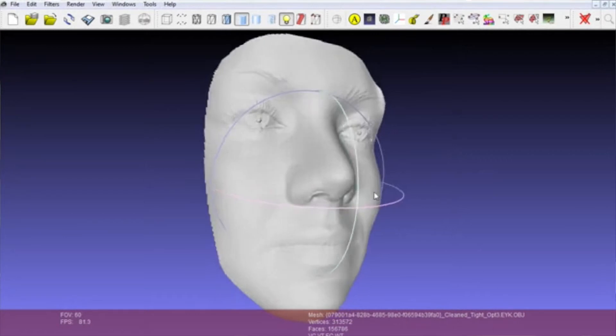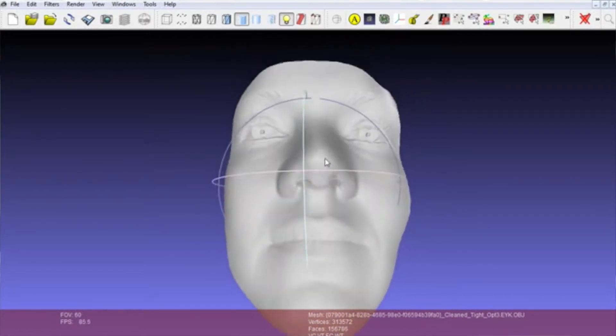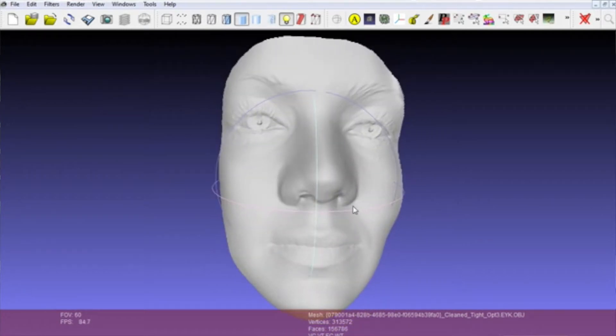And what is it that your company does? So we developed a handheld 3D scanning system. It works effectively like a 2D camera, but it generates 3D information, enabling you to capture your face or the physical dimensions of an object in three dimensions in the computer.